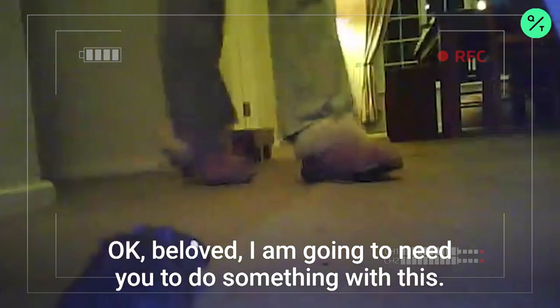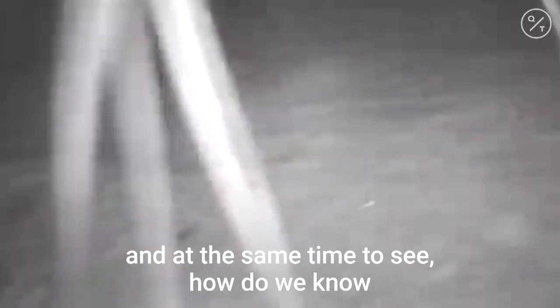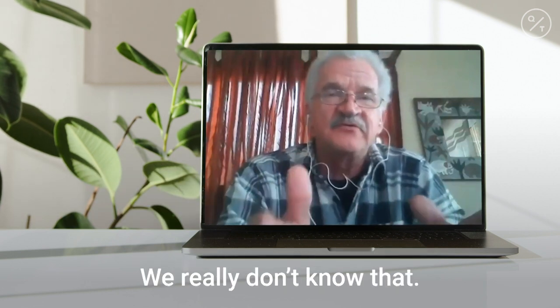It's alive. I'm going to need you to do something. We simply wanted to know what they were catching, and at the same time to see how do we know what the cats are doing out there? Are they bringing everything back into the house? We really don't know that.